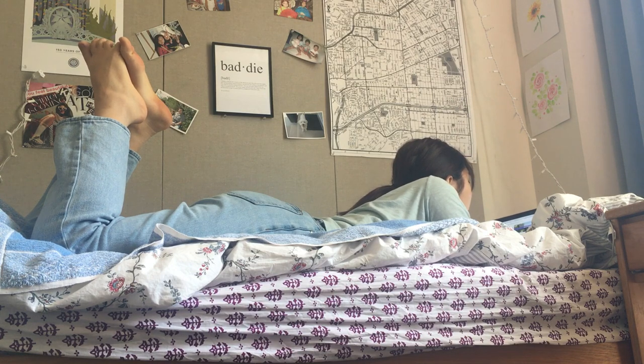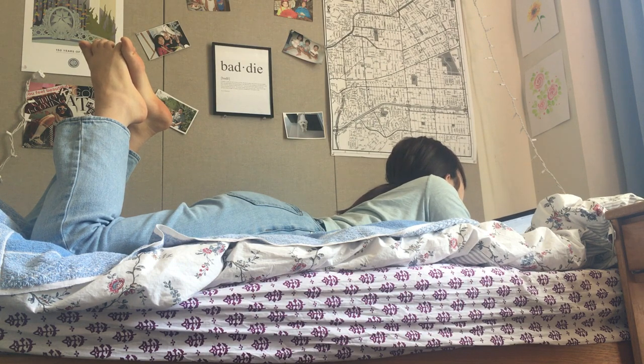This is the end of the dorm tour. I hope you guys enjoyed touring Unit 1 and all of Berkeley. If you want me to make another video about Berkeley or my life at college, comment below. Thank you so much for watching.